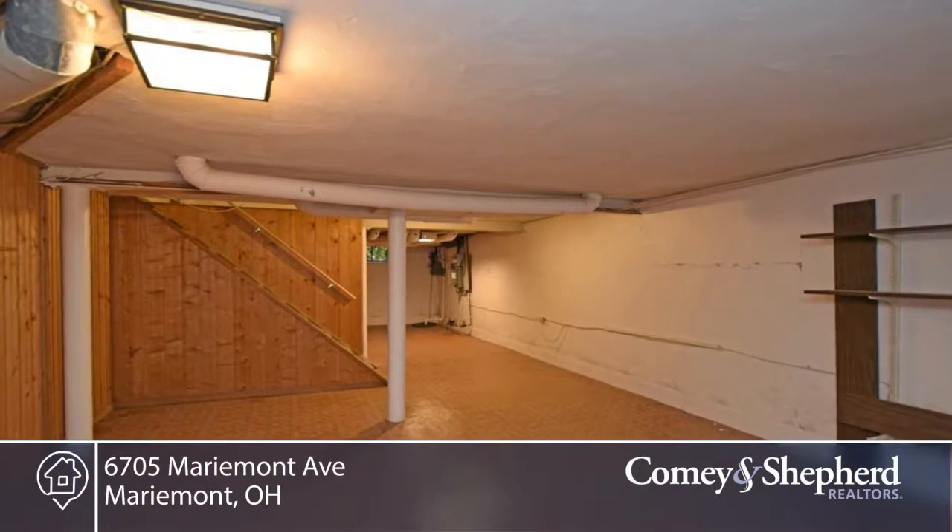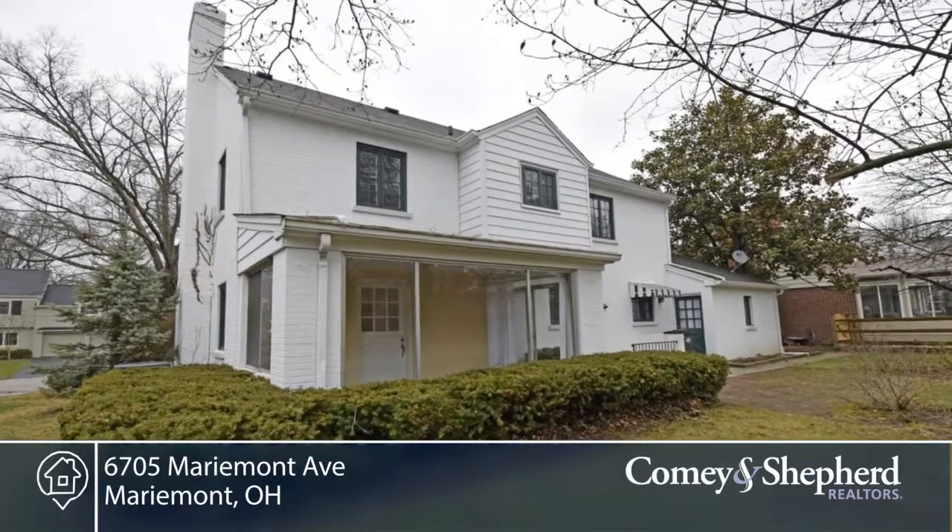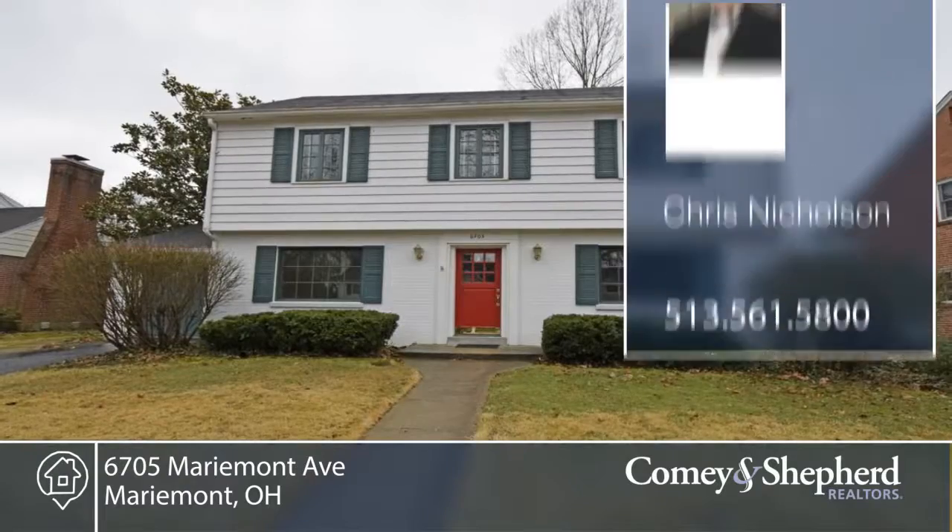In one family for over 50 years, this is a great opportunity that won't last. Phone Chris for your personal showing.